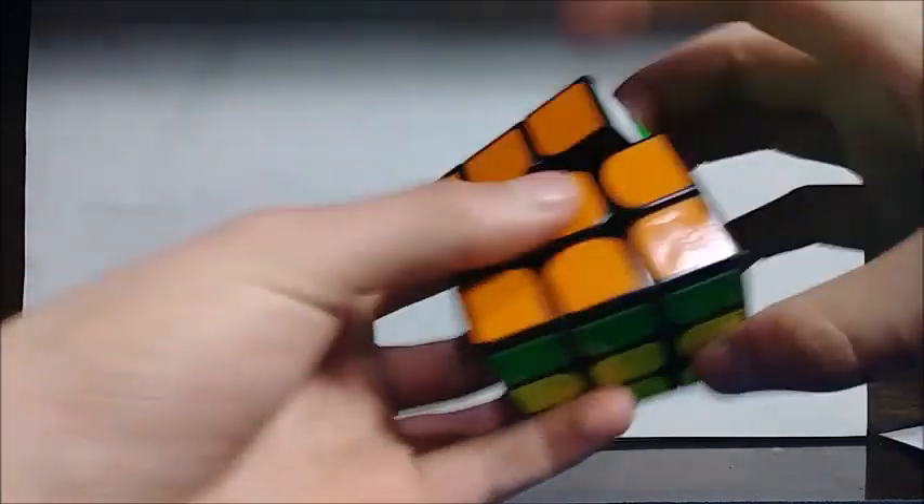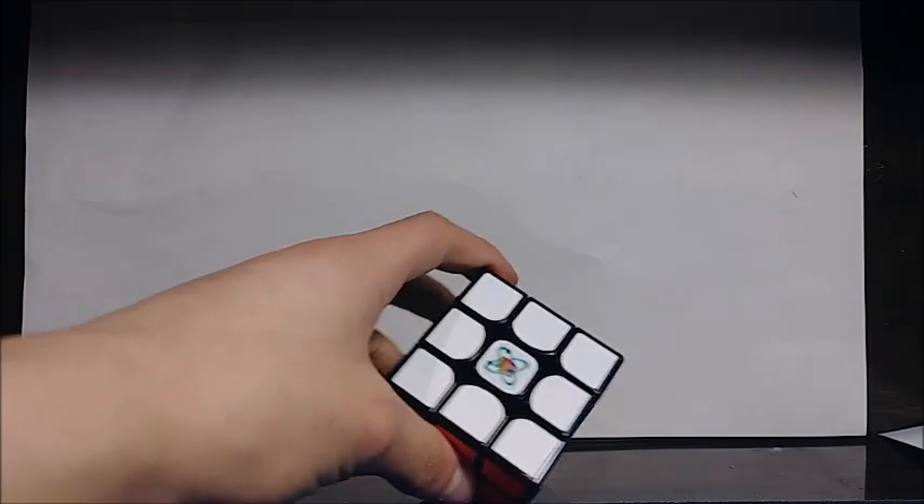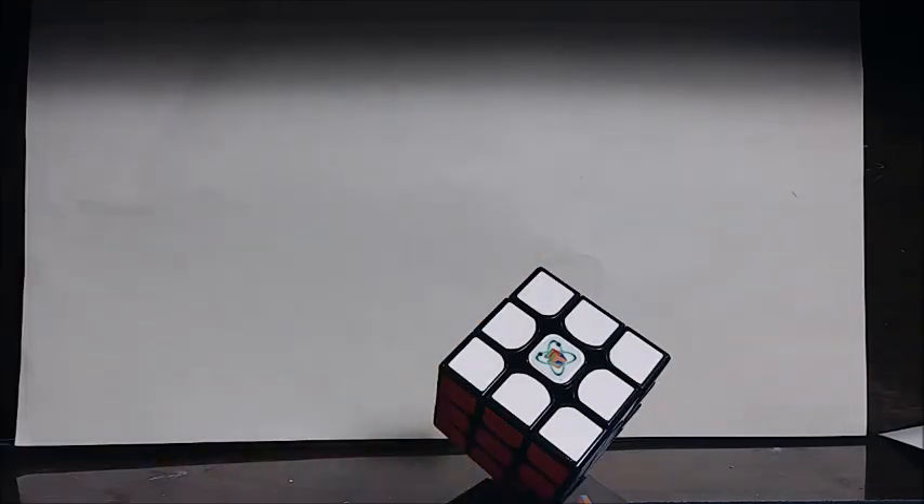That's my unboxing of the random premium $20 cube from cubicle.us. I hope you guys enjoyed this video. I'm trying to upload more consistently — this is the first video idea that came up in a while. If you liked this cubing video, leave a like and subscribe if you're new. I might also start making vlogs as the weather gets better, so comment if you want those. Also go spam my boy Rapti and tell him he needs to upload.